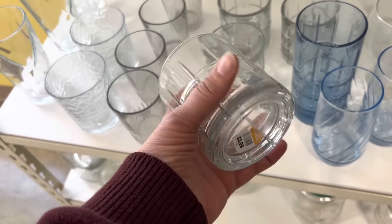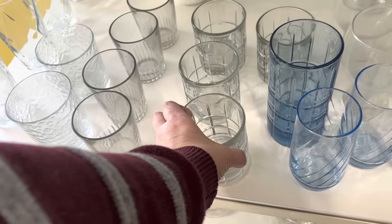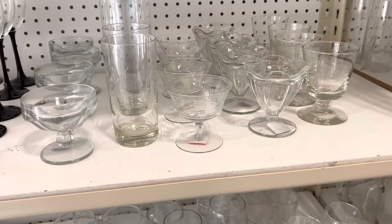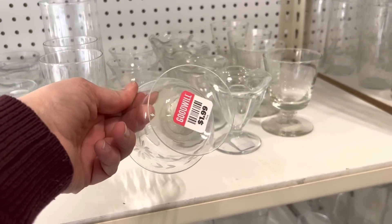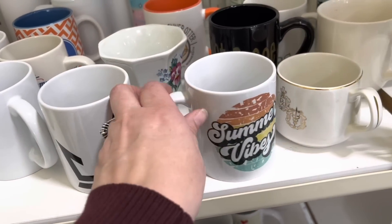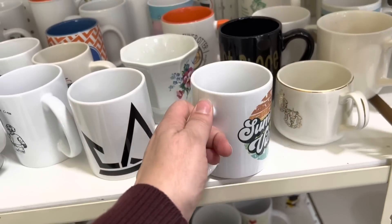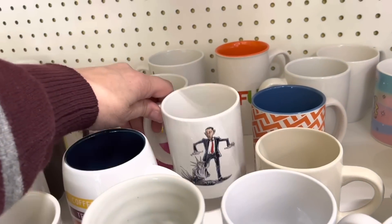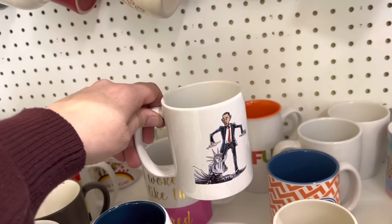I'm always keeping an eye out for more glasses for my home, but the $2.99 price tag for each glass is kind of expensive. I have a vintage booth where I do a little bit of reselling, and mugs are one thing I like to pick up. I like to find ones with a vintage vibe from the 80s or anything else that seems kind of cool and different.